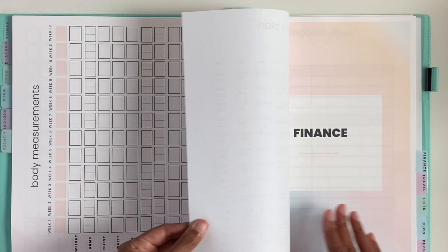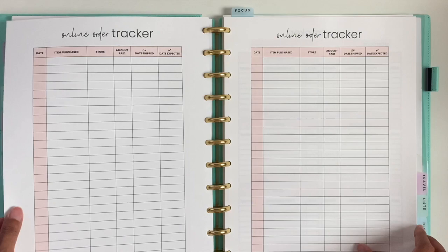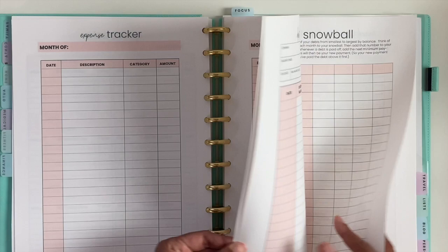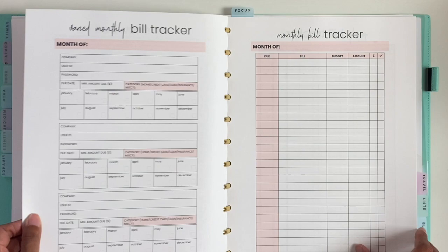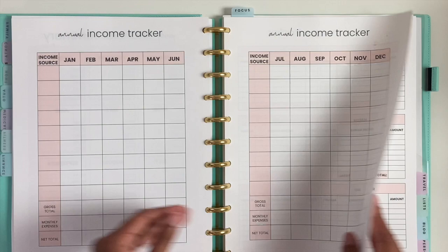The next section is finance, and this includes the monthly budget, a detailed budget tracker, online order tracker, expense tracker categorized by section, a general expense tracker, savings tracker, debt tracker, debt snowball, and monthly bill trackers. Then a yearly bill tracker, another yearly bill tracker, the yearly financial summary, and the annual income tracker — and there are different versions for that as well.